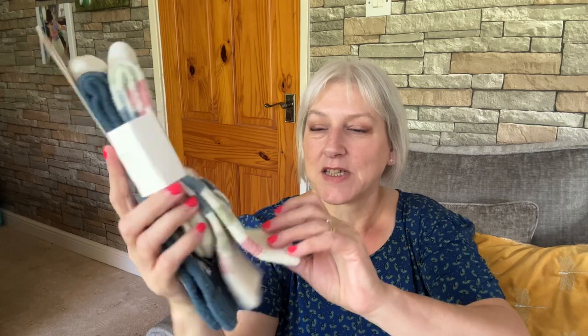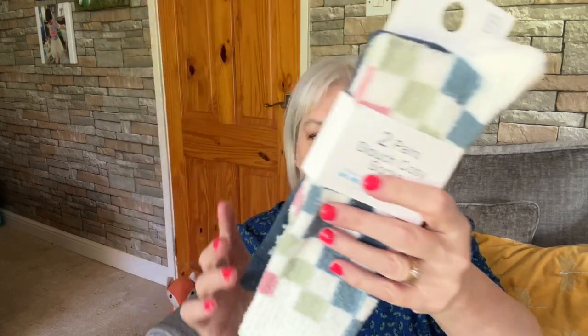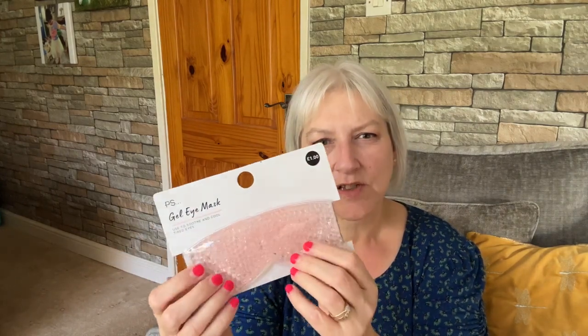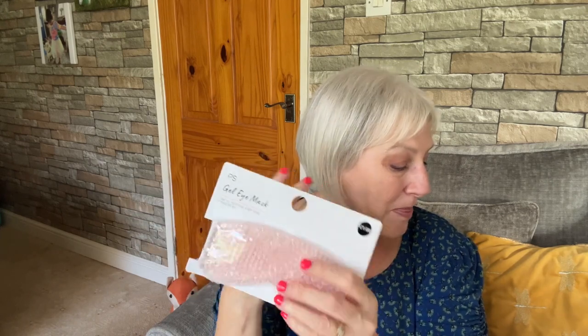Next I got two pairs of slouchy cosy socks — these are really nice, I wouldn't mind some of these myself! They've got a few different kinds; these ones have little checks but I liked this one that said 'Relax Mode.' I've picked up a few pairs of socks from Primark and I think they're quite nice. Then I picked up a gel eye mask — one of those cooling silicone ones with what must be water or something inside. It says 'used to soothe and cool tired eyes.'